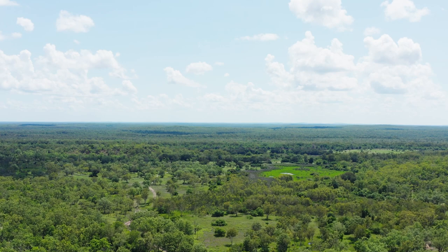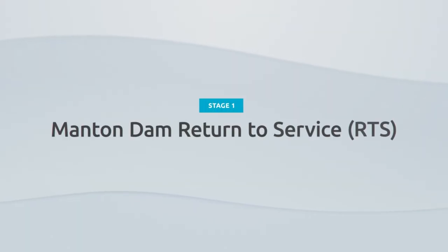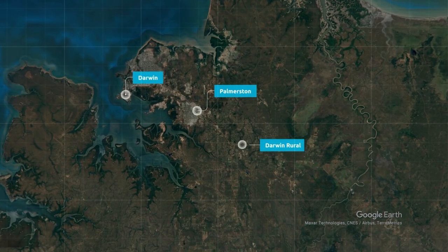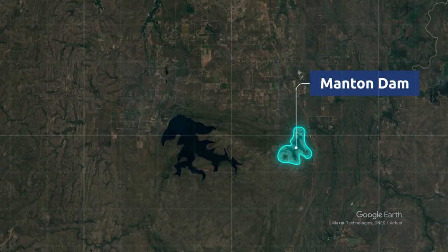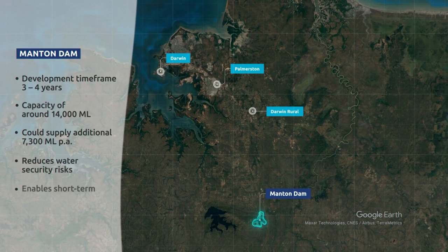The short term solution to provide Territorians with more water is the return to service of Manton Dam. Manton Dam can supply approximately 7,300 megalitres a year, and was Darwin's primary source of water until the construction and commissioning of the Darwin River Dam in 1972.